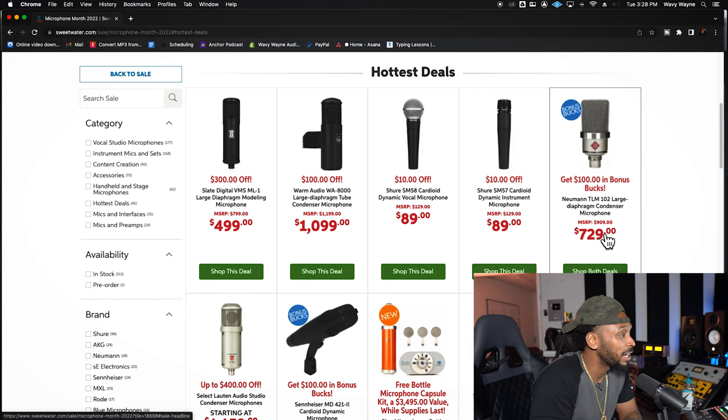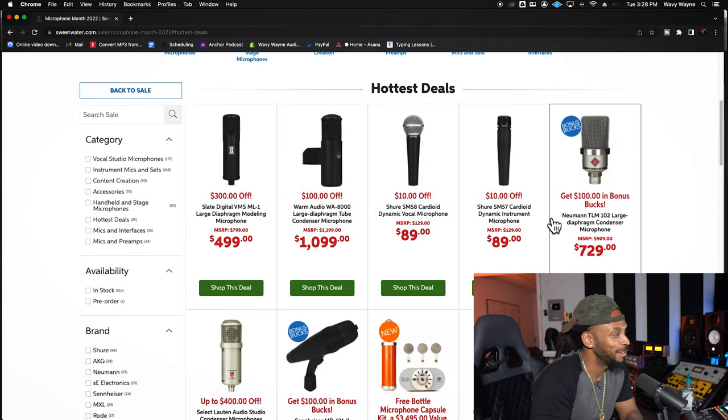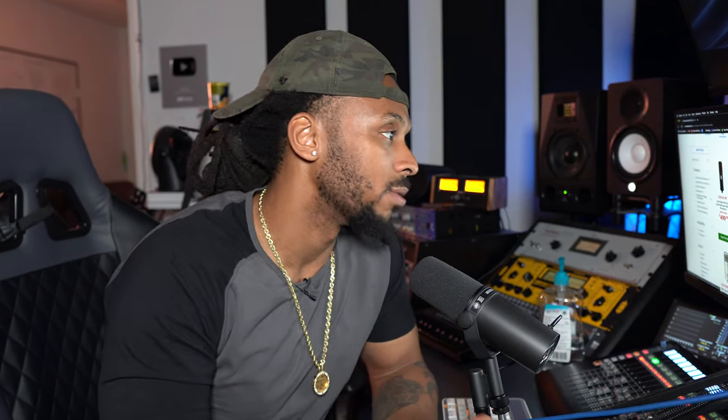The TLM-102 at $729 — I wouldn't buy that for nothing. I don't like that microphone, especially when it comes to vocals. I might get a couple and use them for drum overhead. For anybody recording bands or guitars, I think it would sound great on an acoustic guitar or even a guitar cabinet. Some people love this for vocals — I just don't. That's just my opinion.